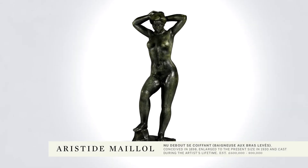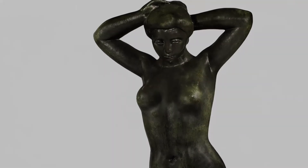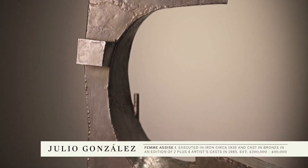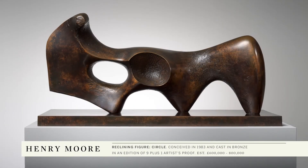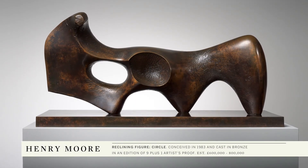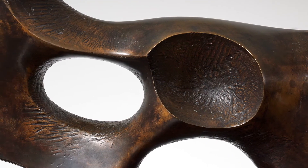Other sculptures in the sale include a very beautiful nude by Aristide Maillol and a bronze by Julio Gonzalez, which is a composition that he created in the 1930s from a period when he was very much developing new techniques in sculpture. Finally to round off the group, there's a beautiful work from the end of Henry Moore's career which seems to hark back to works that he created in the 1930s.